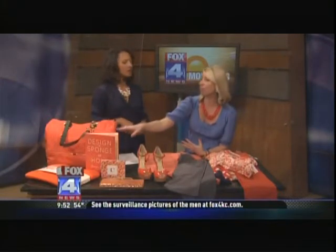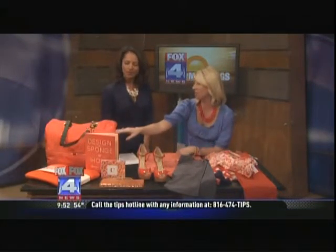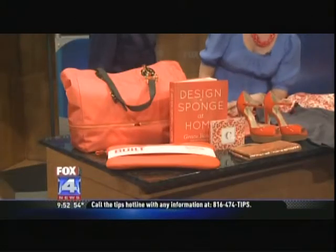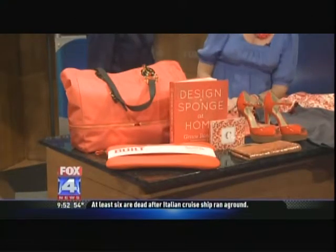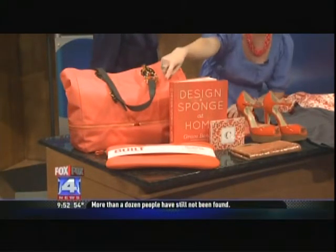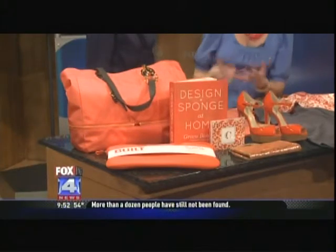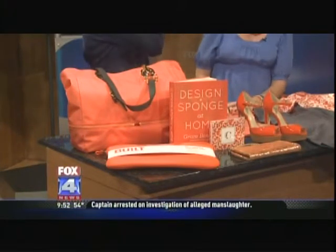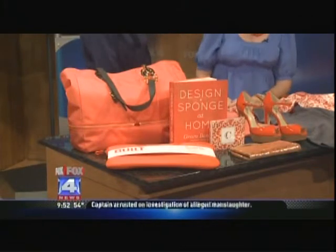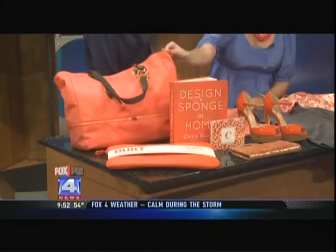Let's talk about some of the accessories. We're going to see Tangerine Tango in a lot of home decor as well — pillows, bedding. Today we have some accessories, including a book by Design Sponge, a home decor blogger, which would look fantastic on a coffee table to give a little pop of color. And there's a MacBook cover by Bilt, an American-made company — a cool accessory for guys who want a bold color.